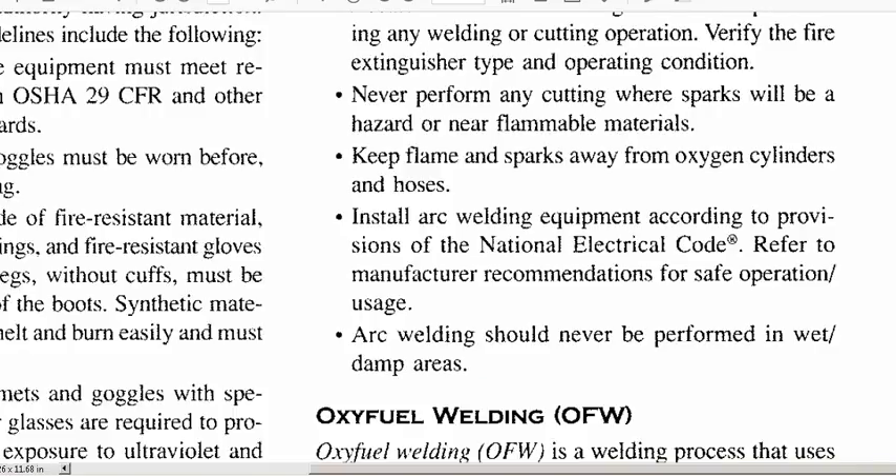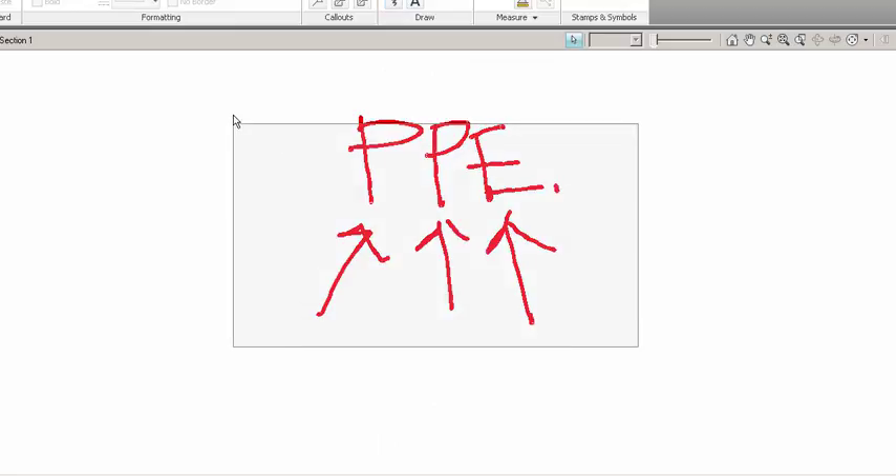There are catch-all statements that companies rely on, such as making sure everything is installed according to the National Electric Code — which is hundreds of pages — as a way of covering all liability. It's important not to install equipment incorrectly, and of course never do arc welding in wet or damp areas because of electrical discharge and the risk of killing someone with an electrical short circuit.